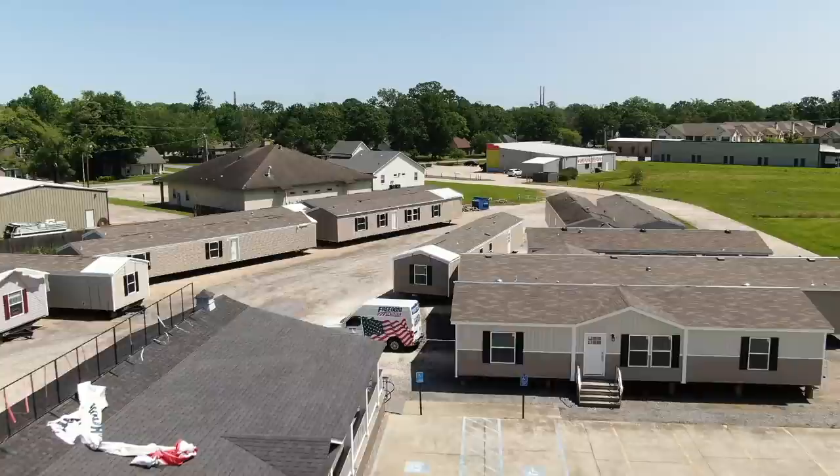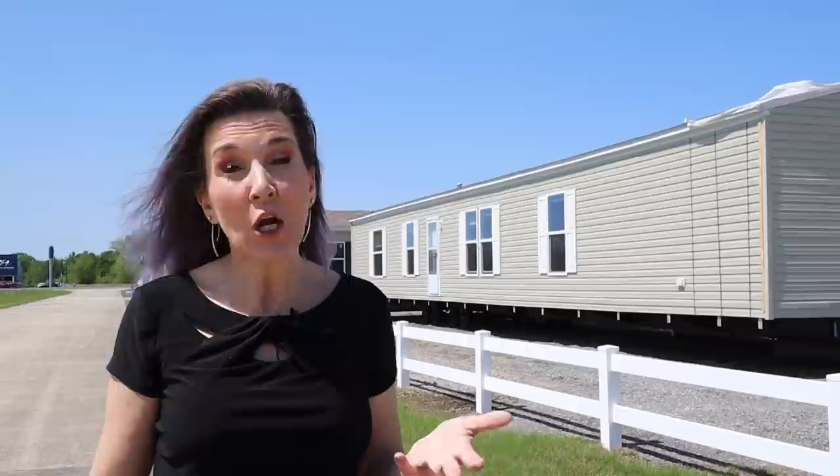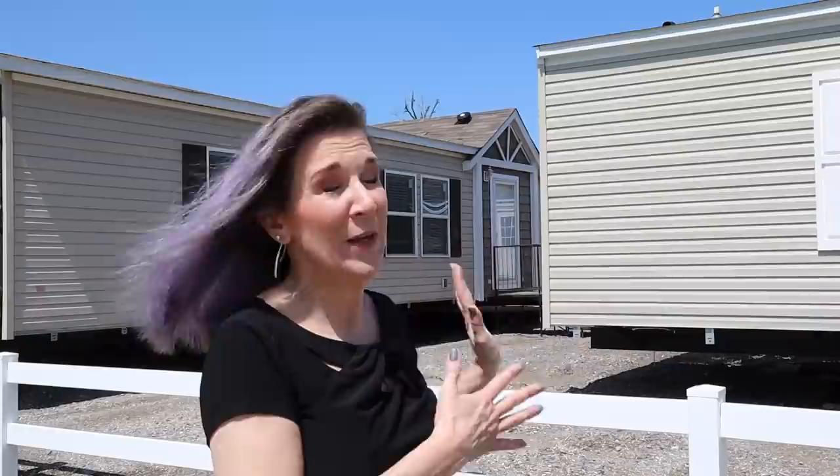That's why I always say if you're going to buy a manufactured home, attach it to land so it's connected to one parcel and you can get a 30-year mortgage with a much lower interest rate. Also, a lot of lots show homes loaded with bells and whistles. If you're looking for a deal, ask if you can order a stripped-down model and add what you want yourself. You may wait longer but you'll get exactly what you need without paying for extras.